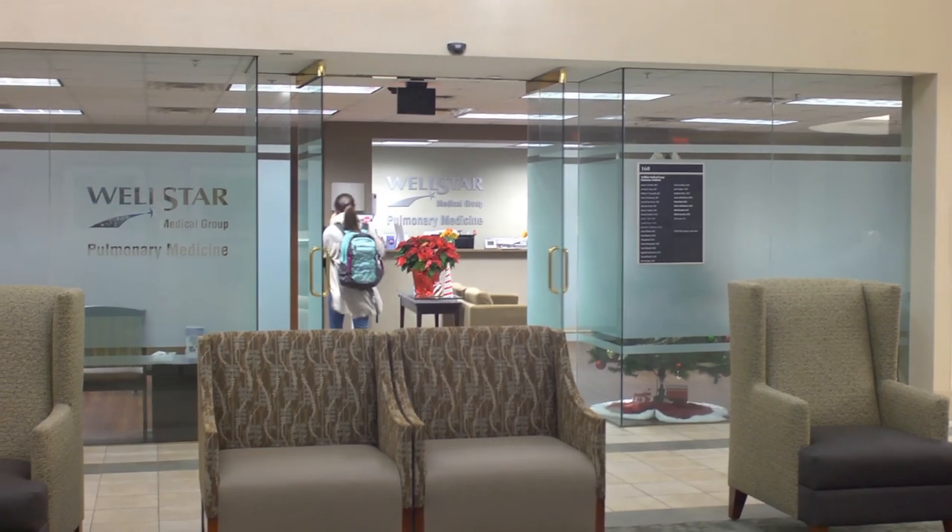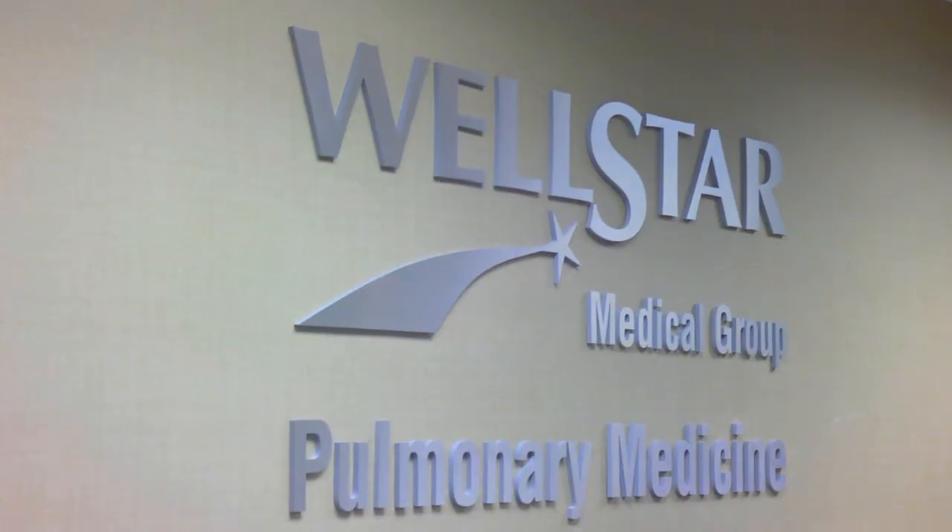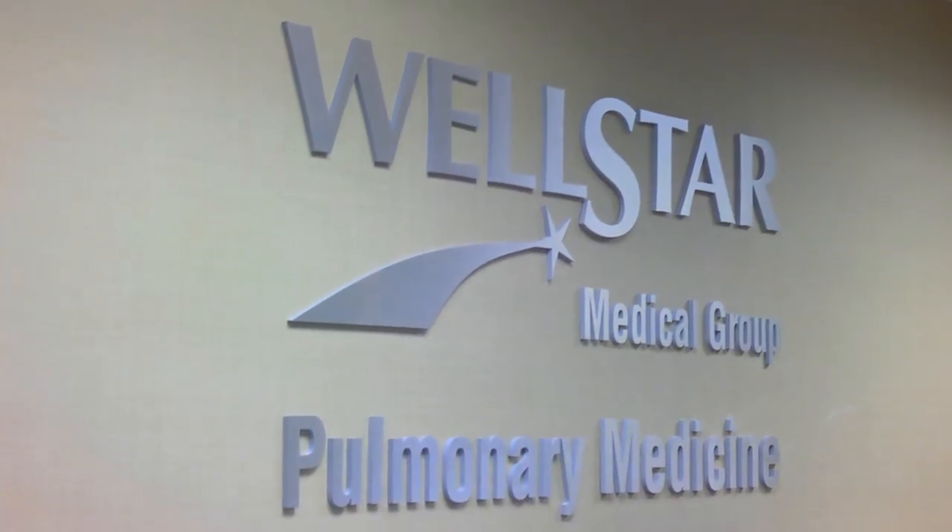In closing, we know you have a choice in your health care and we appreciate your trust in Wellstar Pulmonary Medicine for your pulmonary care. Because at Wellstar, we believe in life well lived.